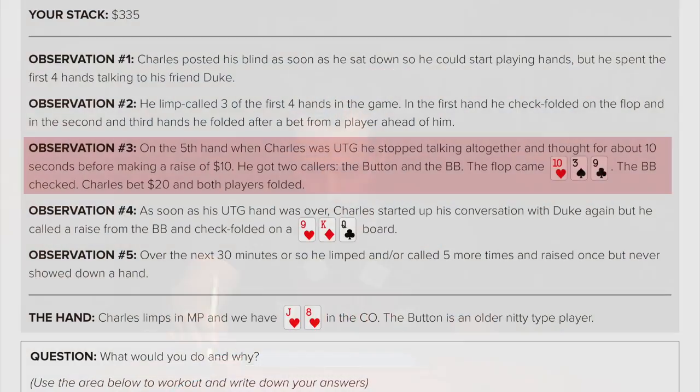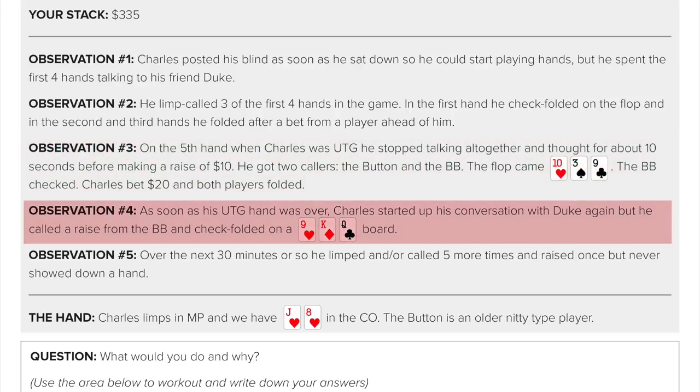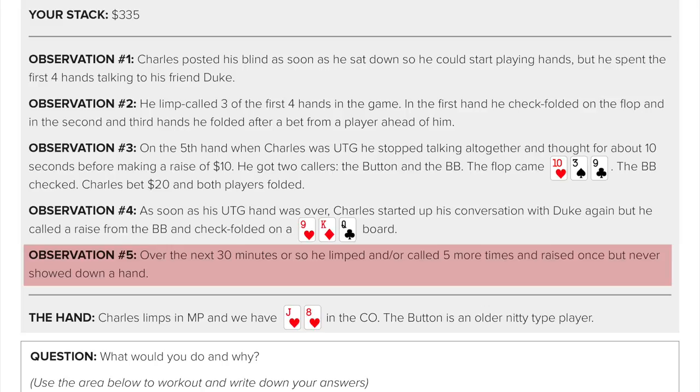He got two callers — the button and the big blind. Flop came 10-3-9. Big blind checked, Charles bet $20, and both players folded. We'll give Charles credit for a good hand in that spot. As soon as that under-the-gun hand was over, Charles started up his conversation with Duke again. Over the next 30 minutes or so he limped and called five more times and raised once but never showed down a hand. It's a limpy, spewy player whose range is pretty easily defined — he limps with marginal hands he perceives as decent, raises with hands that have real value, and folds everything else.